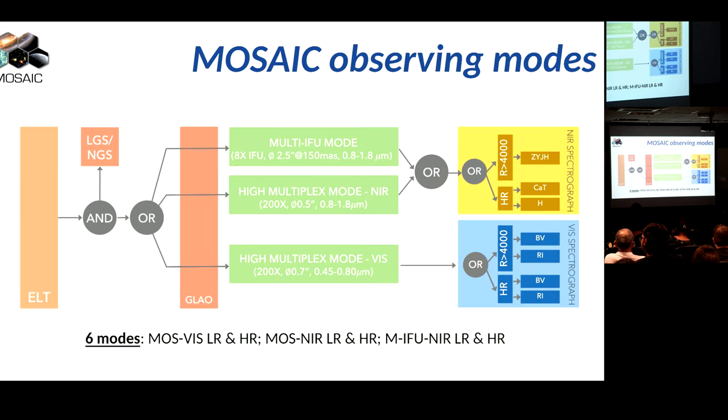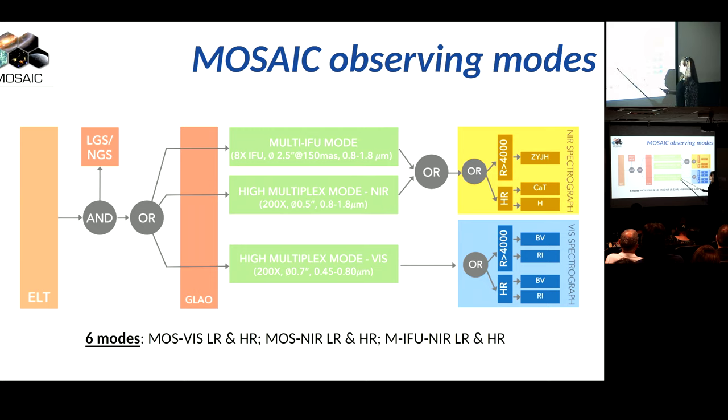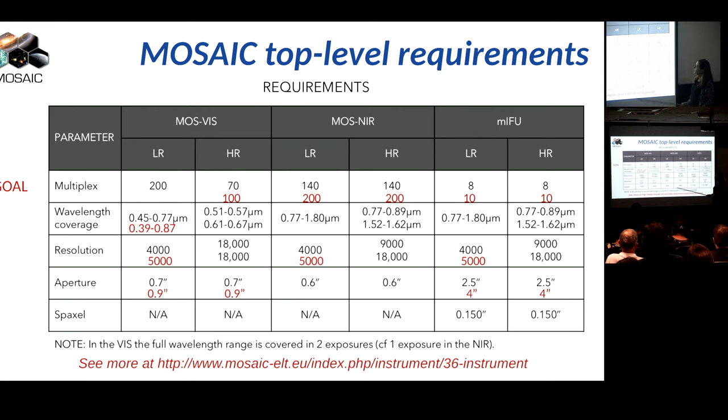Possibly this is something that you want to know as well - in the mini-IFU mode only, just a set of observations, we are now trying to determine which are the... Summarizing the top-level requirements of MOSAIC, and in high multiplex capability, between 5,480 objects at the time. Some of these values are still under discussion, and in particular...